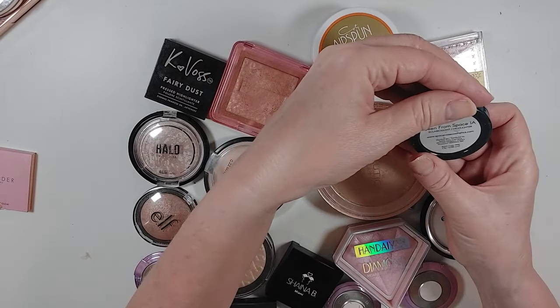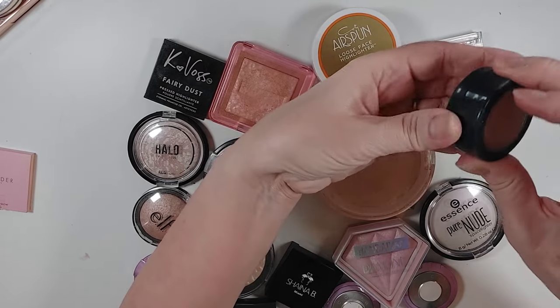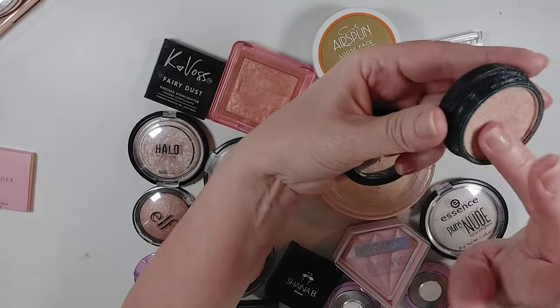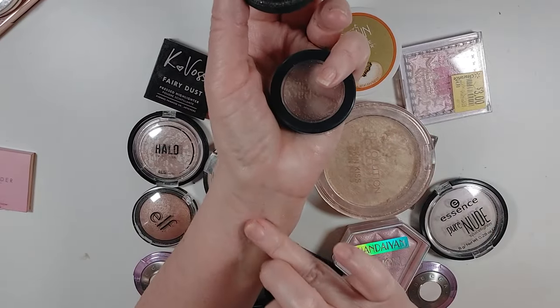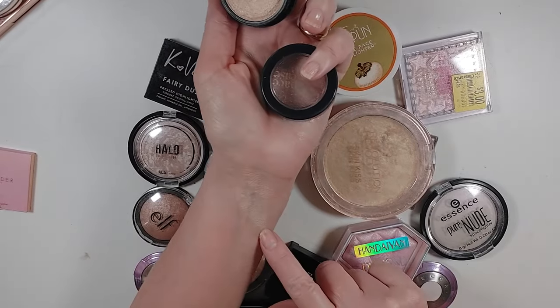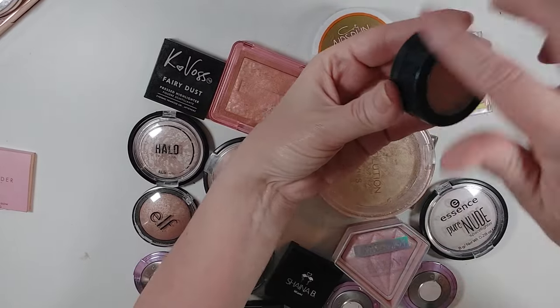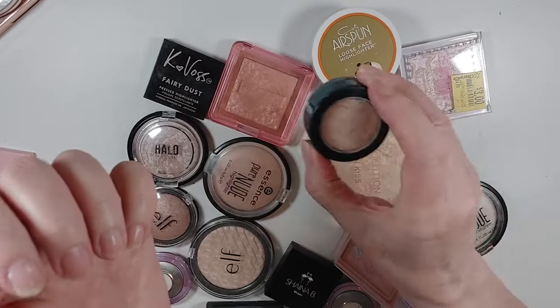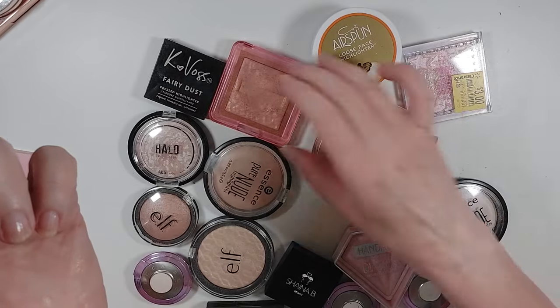This is from Seen from Space Cosmetics, 1A. This is one I really don't use — it's kind of dry and similar to that Wander Beauty one, but it's a little more gold while the Wander has a little bit of a pink gold to it. I think I'm going to put this in the potentially decluttered side because I'm not sure I really like it.